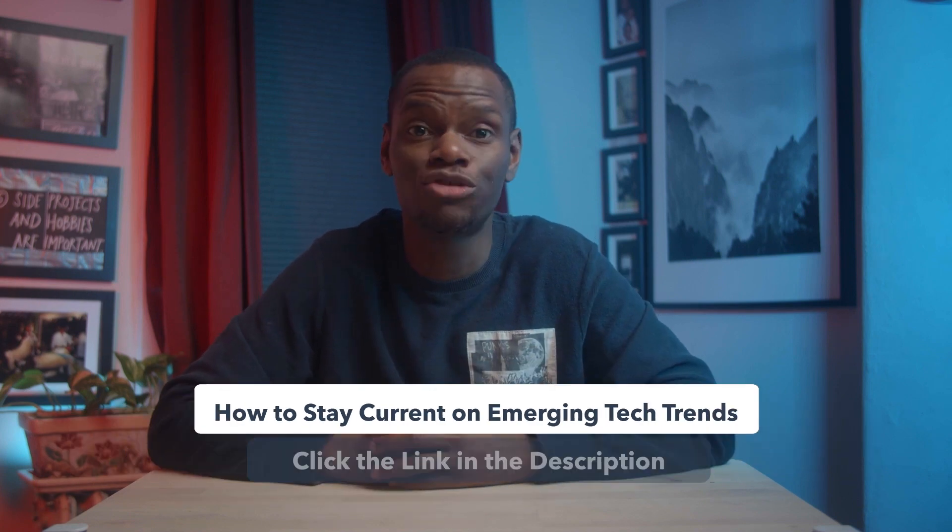I'm Tory and this is how to make a top-selling NFT. If you want to keep staying up to date on tech trends like NFTs, make sure to click the link below to check out our breakdown of how to stay current on emerging tech trends.